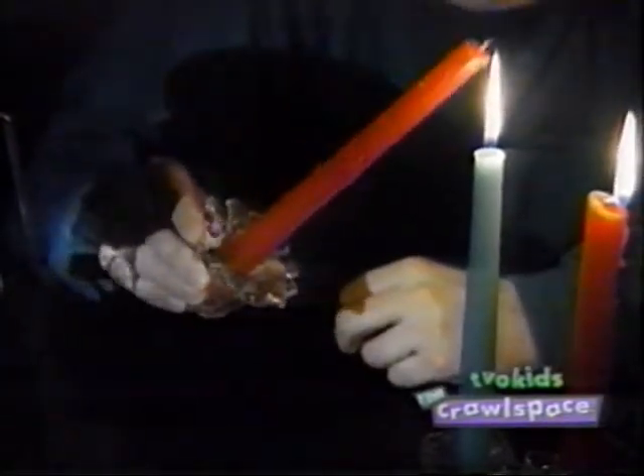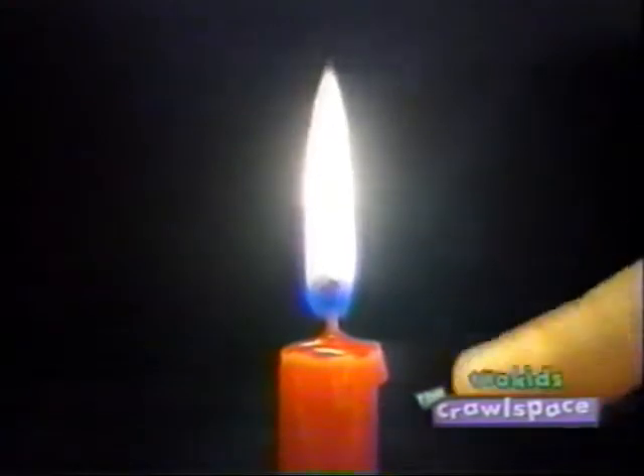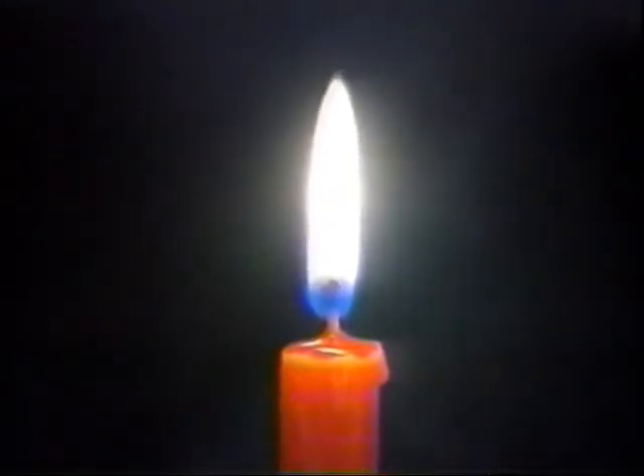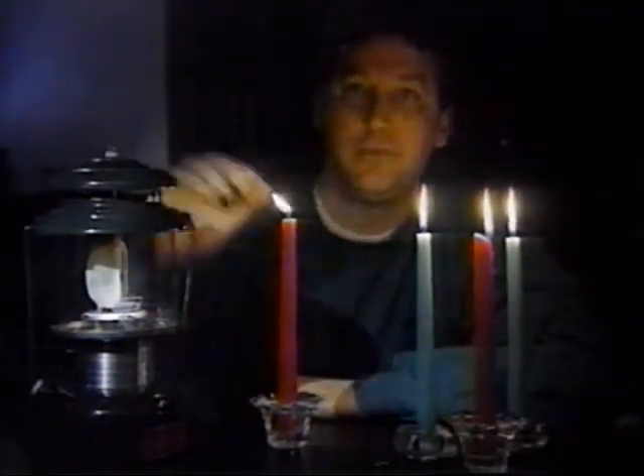Now, when you light the candle, the heat from the flame causes the top layer of the wax to melt. And it's this liquid wax that actually provides the fuel for the flame, just like the liquid fuel used by this lantern.